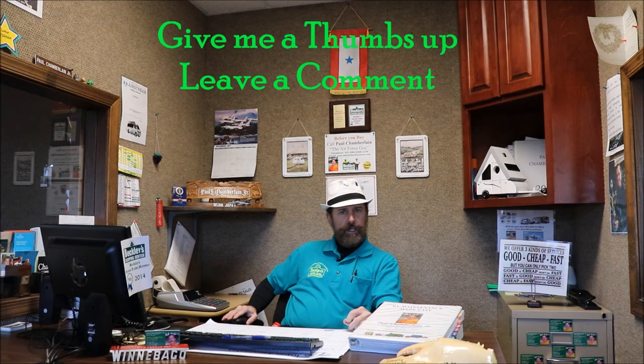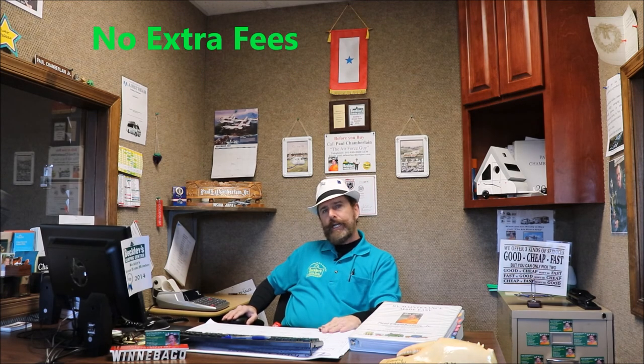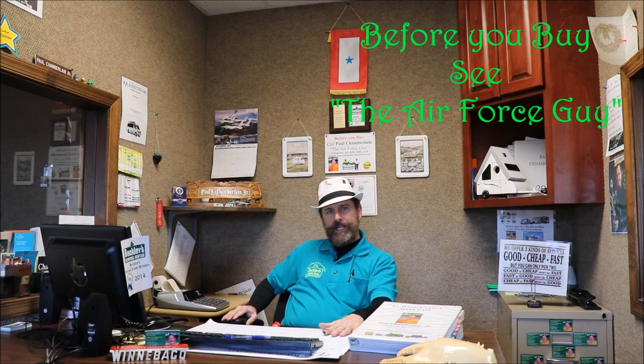I appreciate you watching. Subscribe to my channel to keep up to date. If there's something in particular you'd like to see, shoot me a comment. One other thing I forgot to mention: here at Beckley's we do not charge additional fees — no prep fees, freight fees, documentation fees, emergency fees, none of that. When I give you our sale price, that is our sale price. The only additions will be your tax, tag, title, and any hitch work you might need. So before you buy, come see the Air Force guy. Thanks for watching.